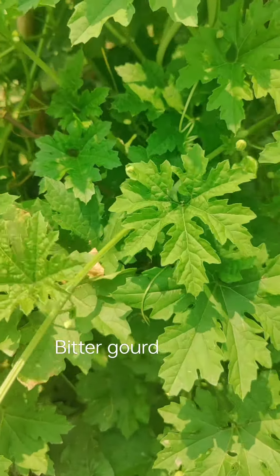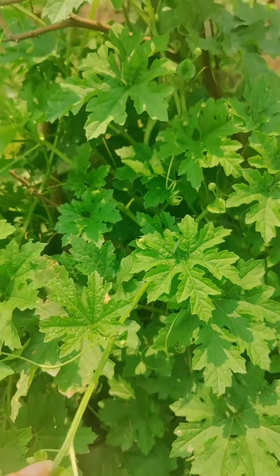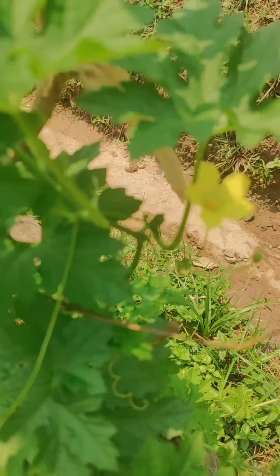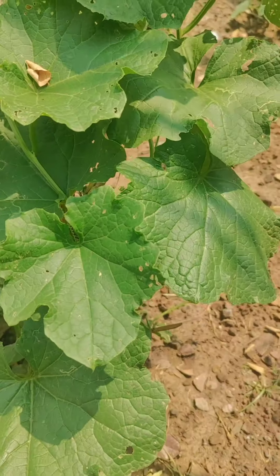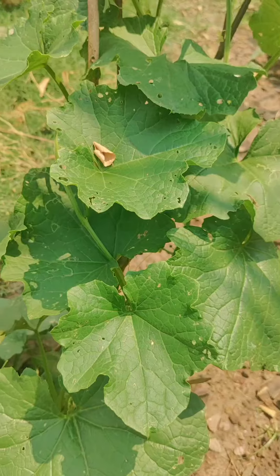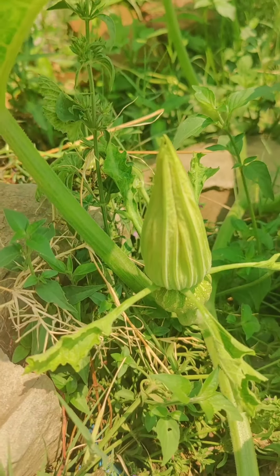This is Bitter Gourd plant. Next is Pumpkin plant. This is Bitter Gourd, and here you can see a baby pumpkin.